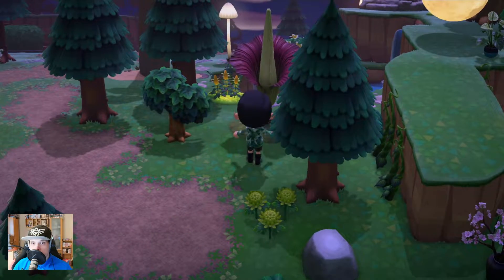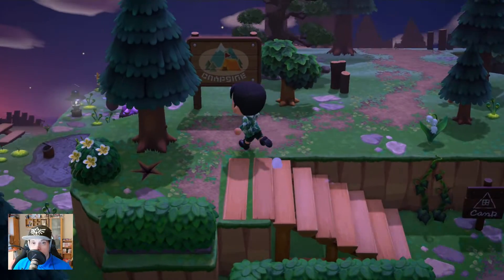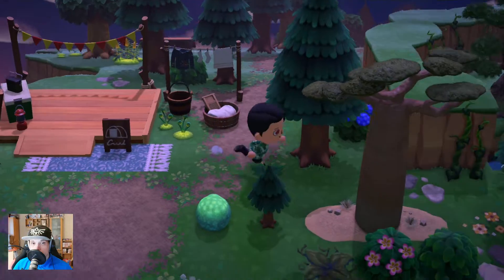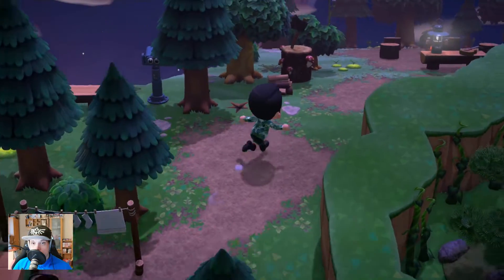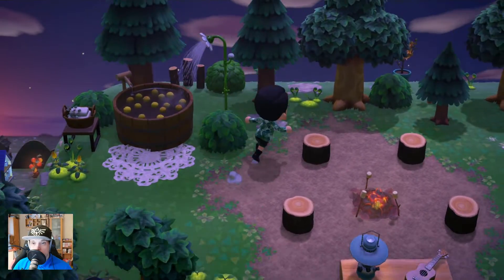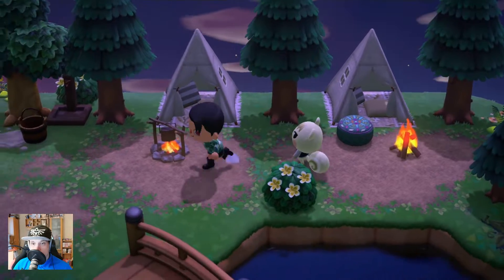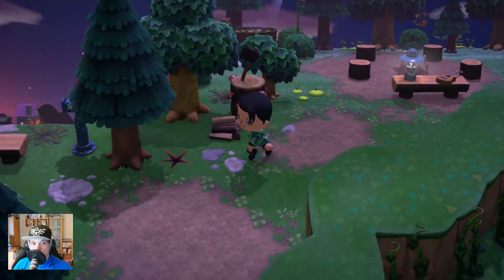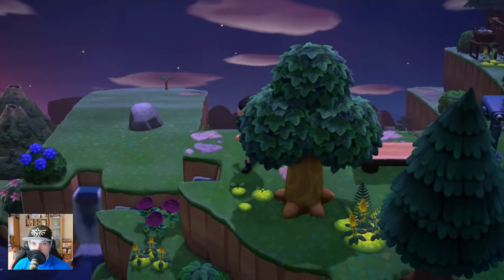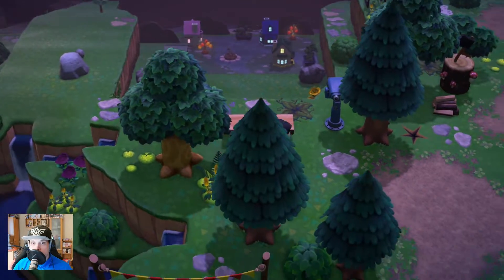Here we have some not-so-nice-smelling flowers. We have the campsite — there's something to clean your clothing, a campfire, and a shower area. There are tents for other villagers to sit with you, a nice campfire to make some party. And we have a small village out there — really nice idea.